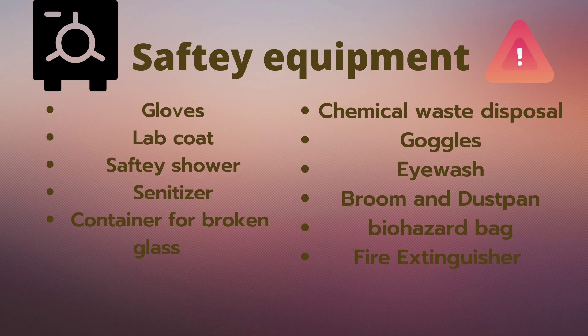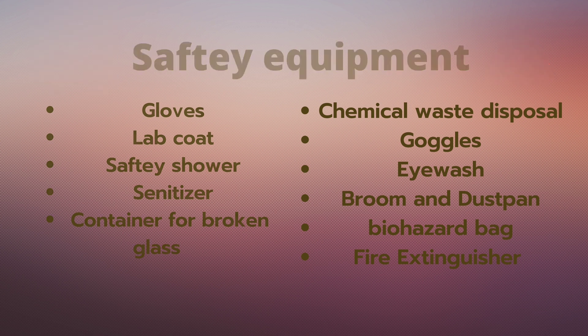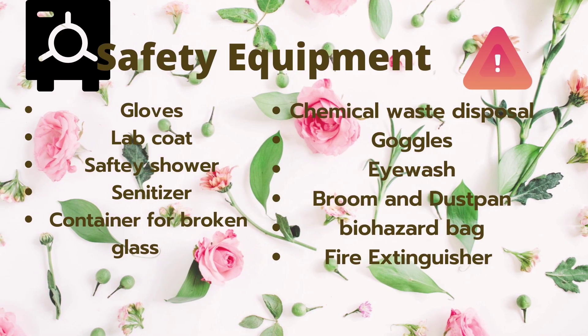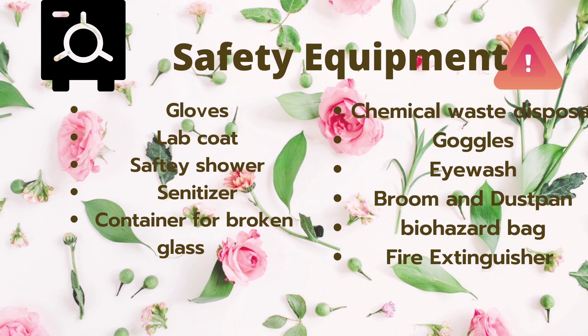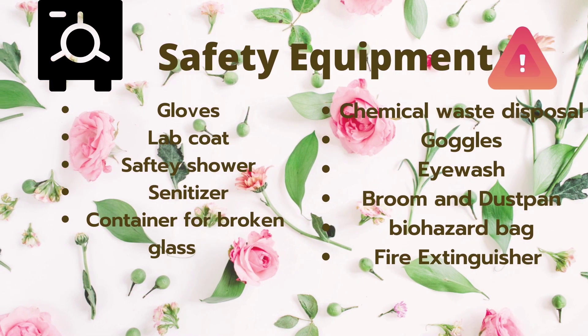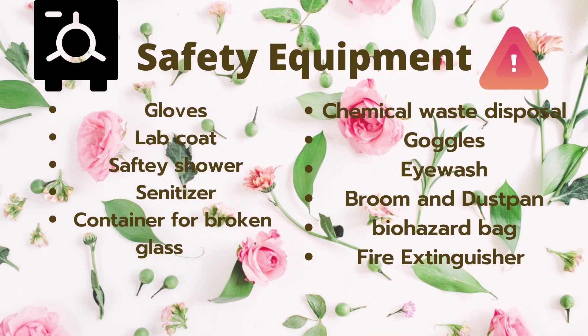Our lab should have containers for broken glass. The chemicals we use during experiments will need to be disposed of in a special container as well. We should wear goggles to protect our eyes, and have an eyewash basin, broom and dustpan available. Biohazard bags and fire extinguishers are also required.